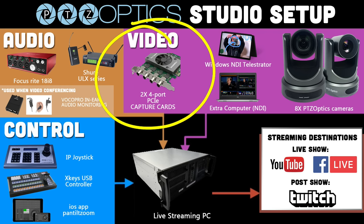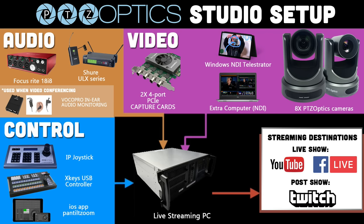We're using two four-port PCI-E capture cards to bring in eight PTZOptics cameras — you're going to see all eight cameras in this show. We've got some special green screen effects today. I'm using a Telestrator, which is working about half as well as I think it should — I'm not getting any NDI sources to my Telestrator, but I get to Telestrate with it still. We've got an extra NDI computer connected to a green screen in our secondary set, which we'll show you in a little bit.